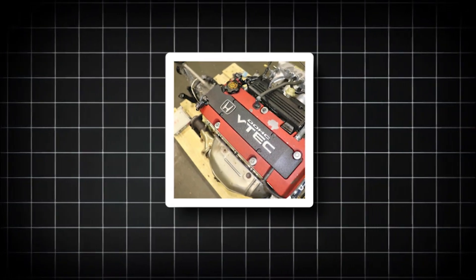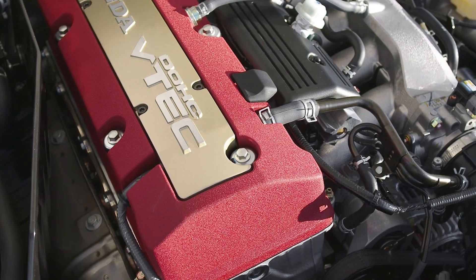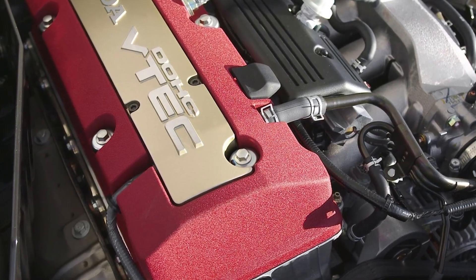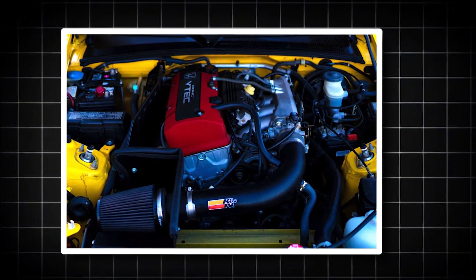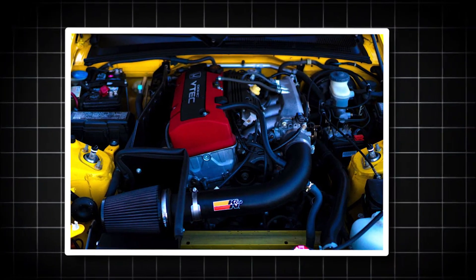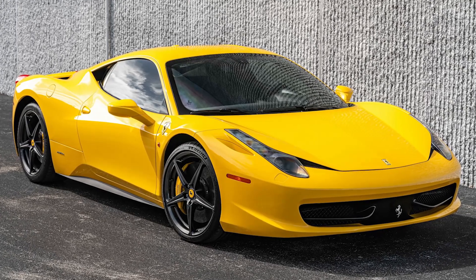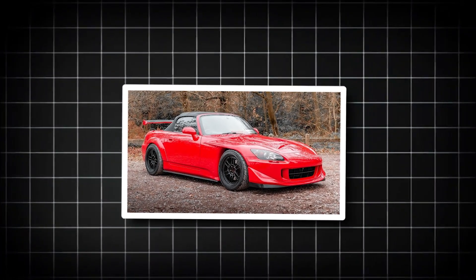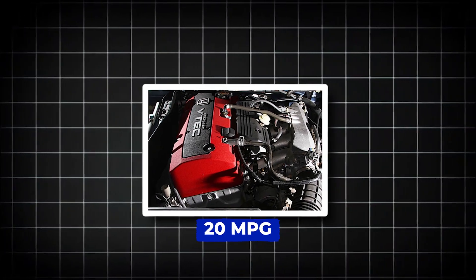That high-rev nature helped deliver serious numbers: 234 horsepower at 8,300 rpm in North America and Europe, and an even crazier 247 horsepower at 8,600 rpm in the Japanese version, thanks to a higher compression ratio. This engine held the crown for the highest specific output of any naturally aspirated production car engine — 123.5 horsepower per liter — until Ferrari's 458 Italia barely edged it out in 2010 with 124.5 horsepower per liter. It landed on Ward's 10 Best Engines list two years in a row: 2000 and 2001. You'll find the F20C under the hood of the legendary Honda S2000 from 1999 to 2009, offering a decent 20 mpg and ranking as Honda's sixth most reliable engine.